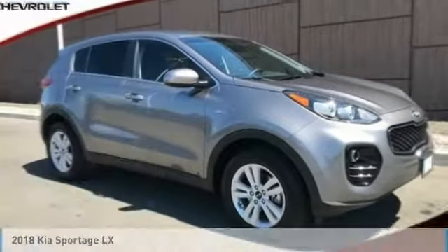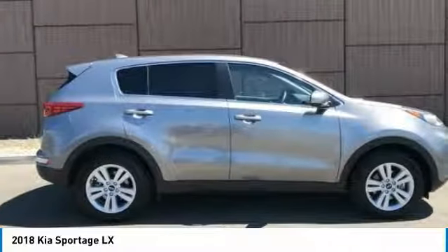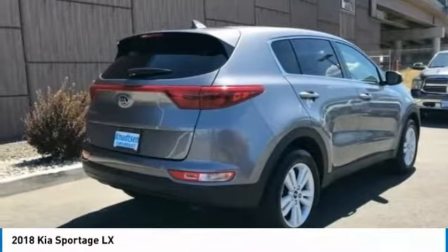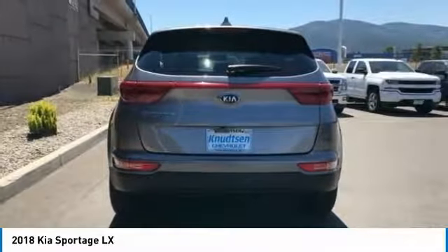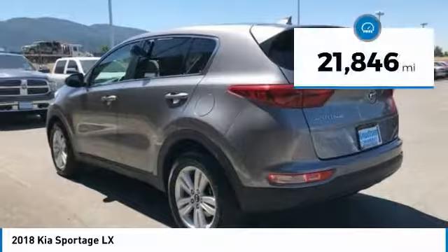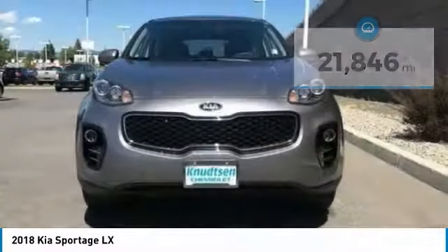Stop by and take a look at the 2018 Sportage. With its sleek and stylish exterior and its roomy, feature-laden interior, the Sportage both looks good and performs well on the road, and is priced below $20,000. This vehicle has less than 25,000 miles. Here are some of this vehicle's great options.